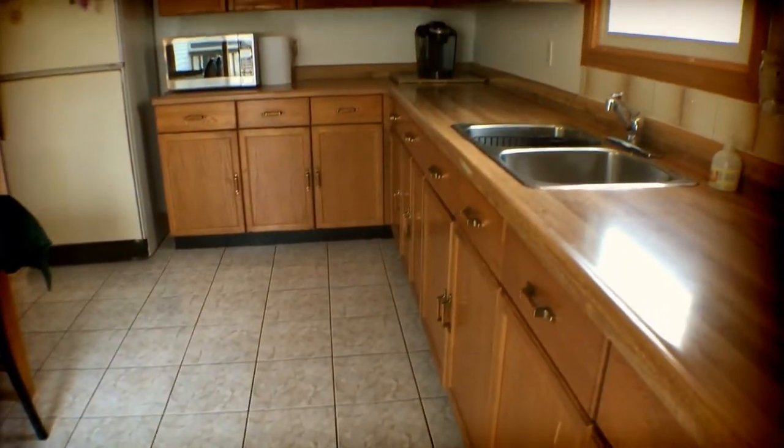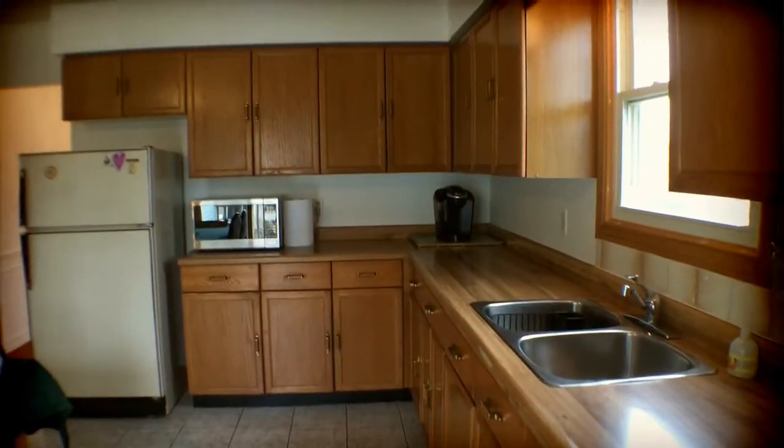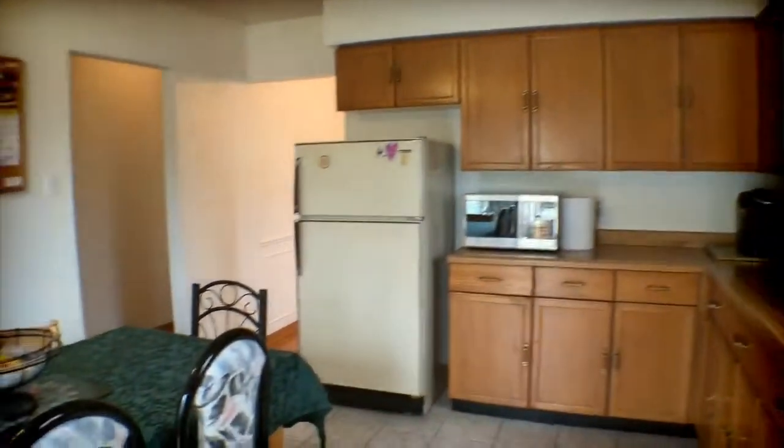You get a really good idea of the counter space here. It's a very good sized kitchen.